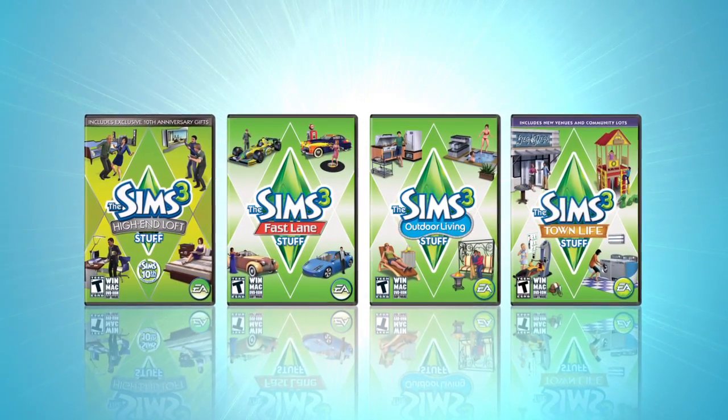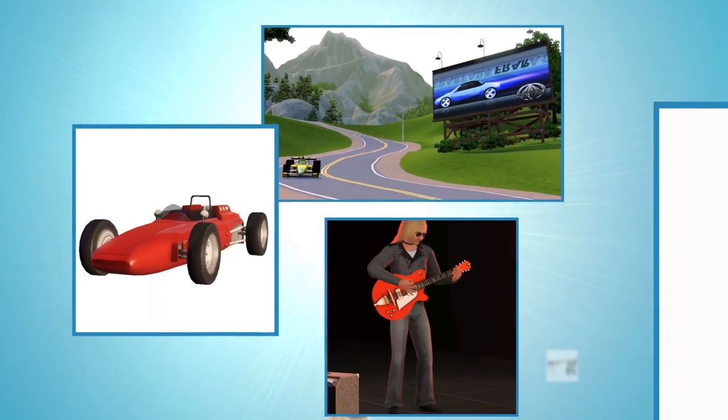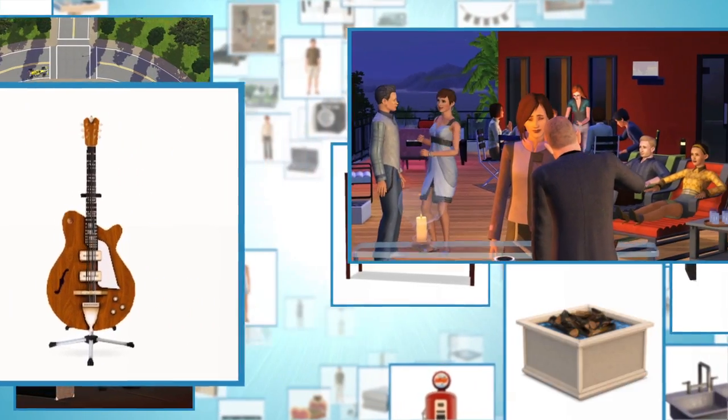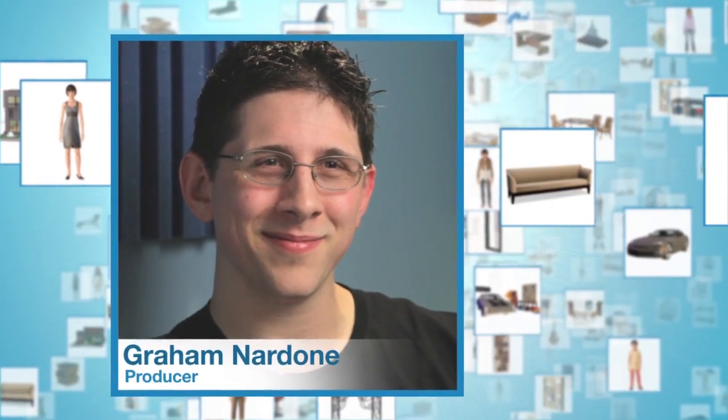The Sims 3 Stuff Packs really give you, the player, the ability to tell brand new stories in brand new settings that you've never really been able to before. Stuff Packs are all about a great assortment of items and really cool stuff to throw into your Sims home. Stuff Packs are really about stuff. I'm Graham Nardone, one of the producers on The Sims 3.